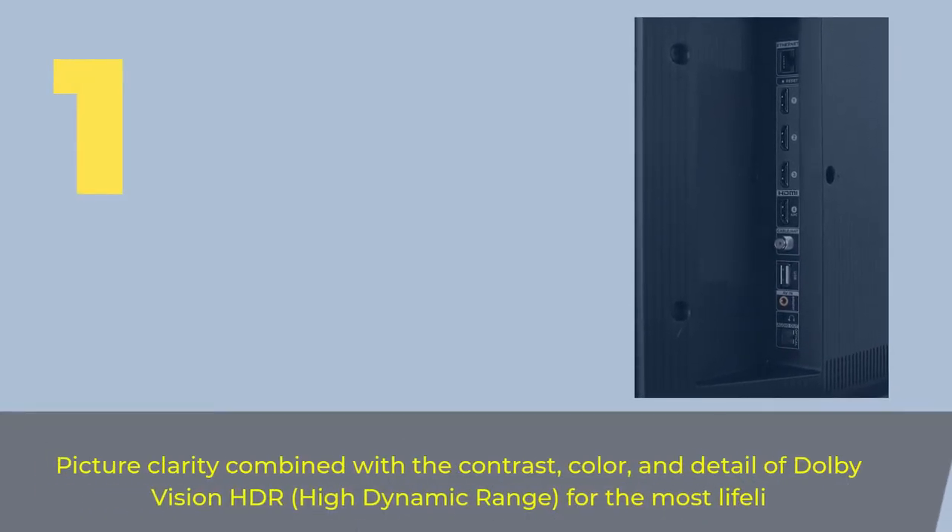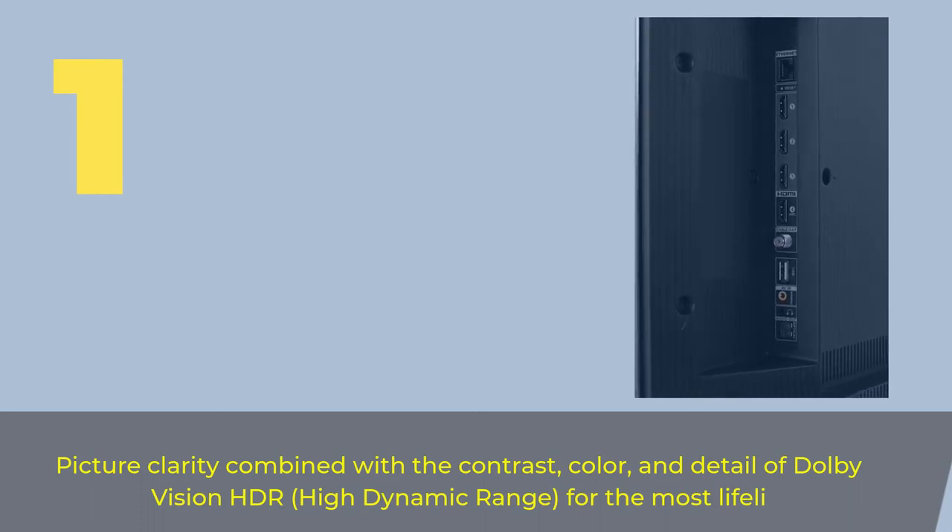Number 1. Picture clarity combined with the contrast, color, and detail of Dolby Vision HDR — high dynamic range — for the most lifelike picture.